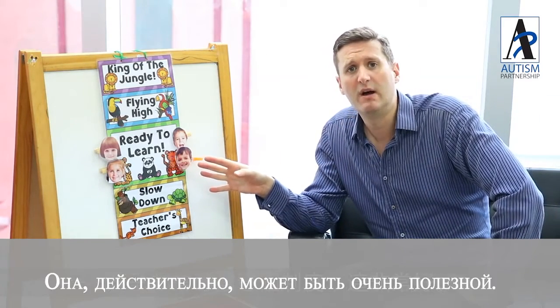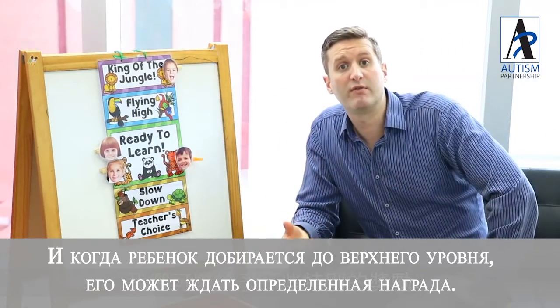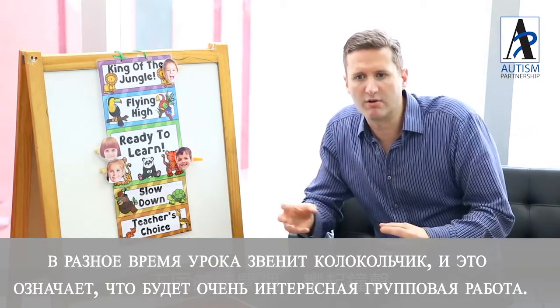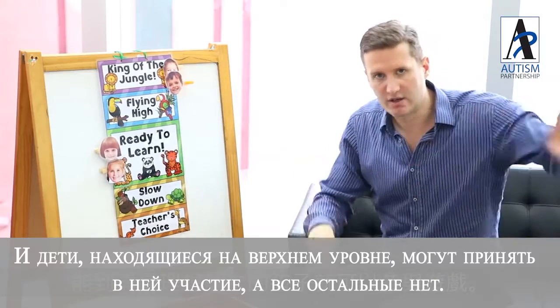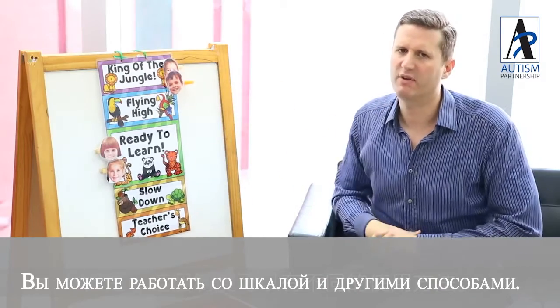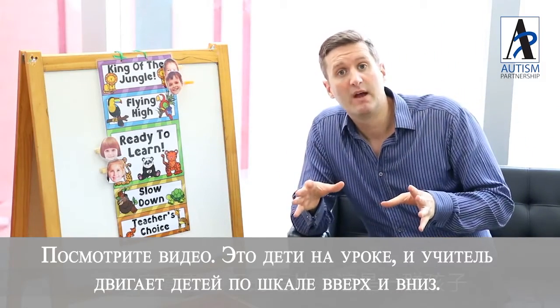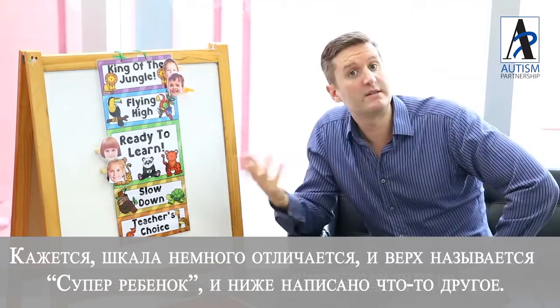Kids really like the system — it can be a really good thing. When the kids get to the top, there can be a special kind of reward for them. Usually what we do is at random times in the lesson, we will ring a bell signifying some kind of really cool group activity, and for the children that are in the top group, they get to participate in the activity. For the children that aren't, they don't. Have a look at this video — it's a video of some children learning a lesson and you'll see the teacher using this board, moving the children up and down. The board is a little different at the top — it's called Super Kid — but it's the same kind of thing.